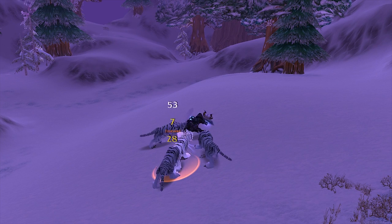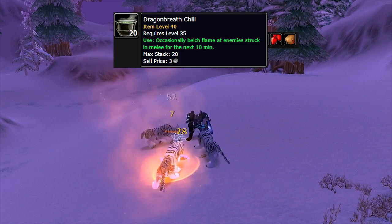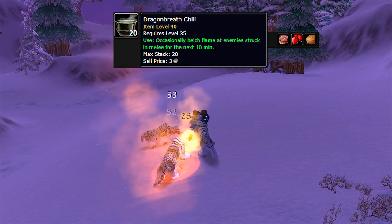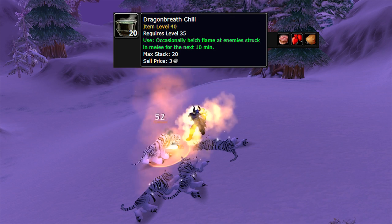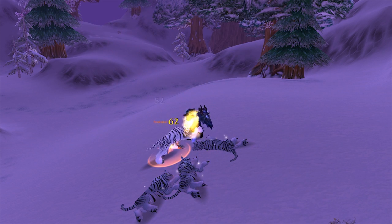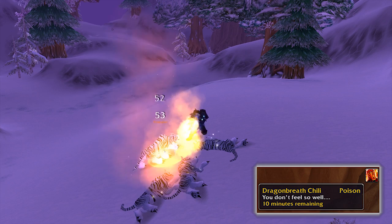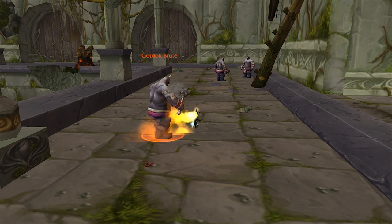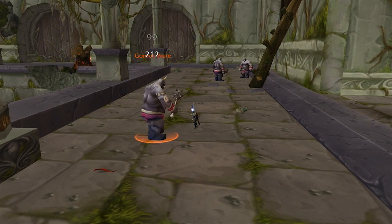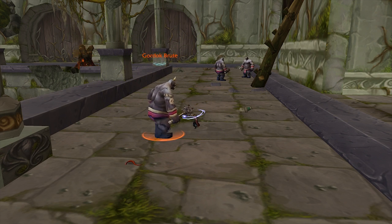These next few consumables are all within the same scope as Oil of Immolation — consumables which can be used on a tank and other classes to compensate for lack of AoE. Dragon Breath Chili is probably one of my favorite consumables in the game. It's crafted from cooking with really simple mats. It's an on-use buff lasting 10 minutes that occasionally belches flame at enemies struck by your physical attack, hitting everything in a cone in front of you. Great for tanks in AoE scenarios, rogues for extra on-hit magic damage, ret paladins, fury warriors — basically any melee. And you're literally breathing fire, which doesn't get any better.